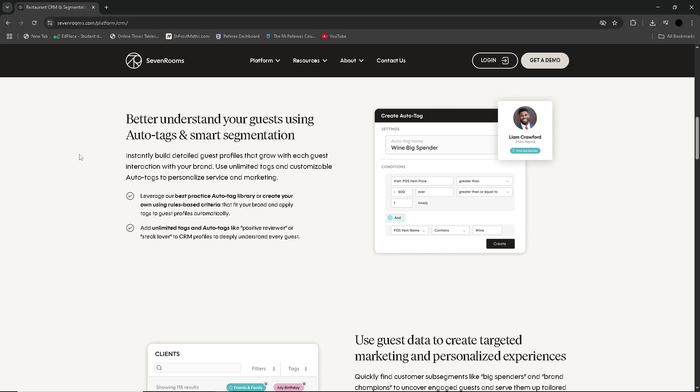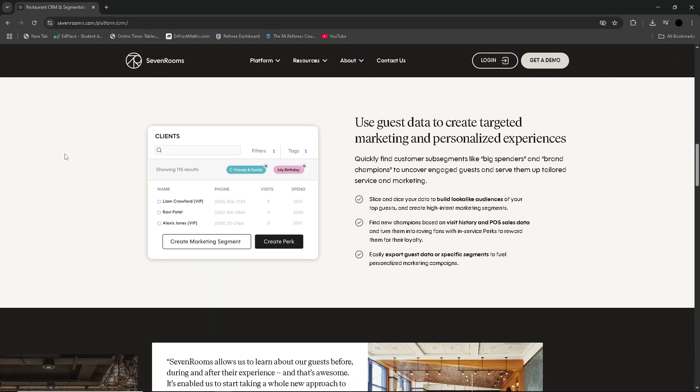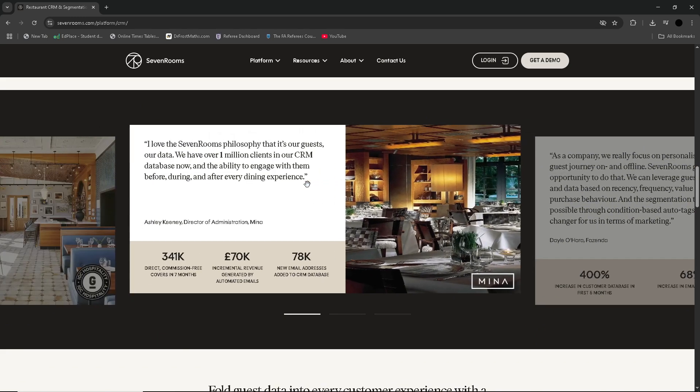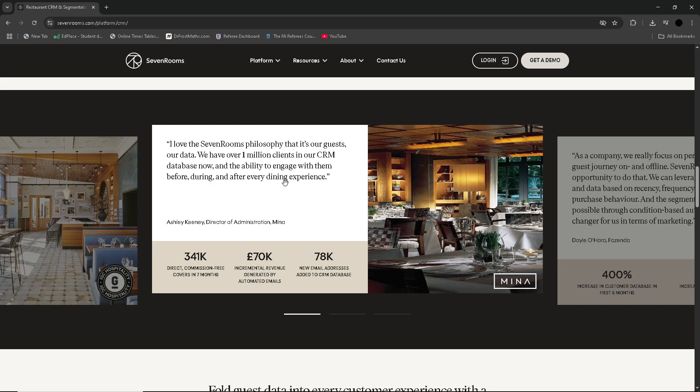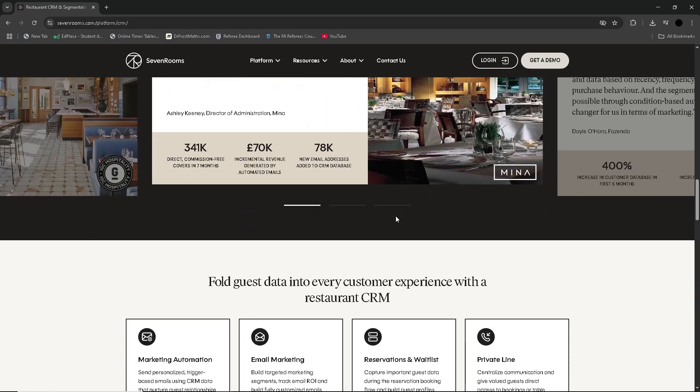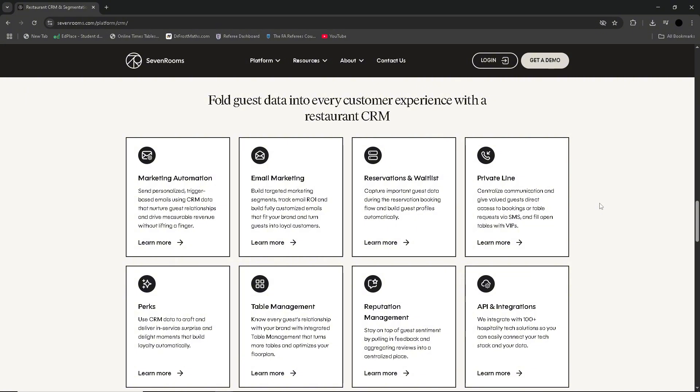Overall, SevenRooms is a feature-rich hospitality platform engineered to transform guest relationships into data-driven, repeat experiences. Its deep CRM, reservation management, and marketing suite empowers restaurants, hotels, and entertainment venues to own their guest connections and maximise revenue without paying per-reservation fees. However, it requires a significant investment both financially and in the setup process, making it more appropriate for mid- to large-sized businesses. If your venue seeks to consolidate guest data, automate retention campaigns, and manage multiple locations from a single platform, SevenRooms delivers a considerable ROI.